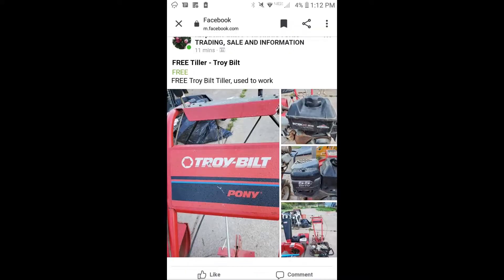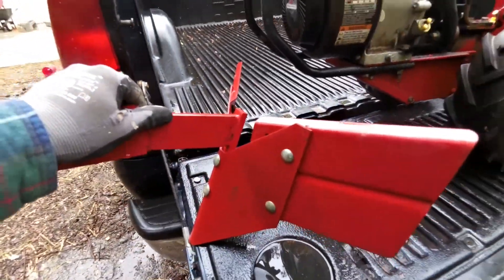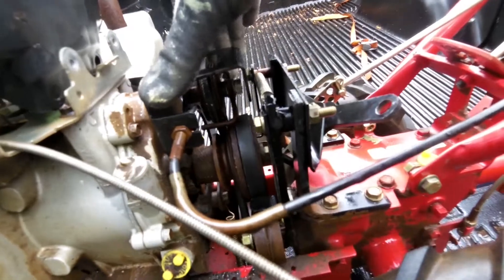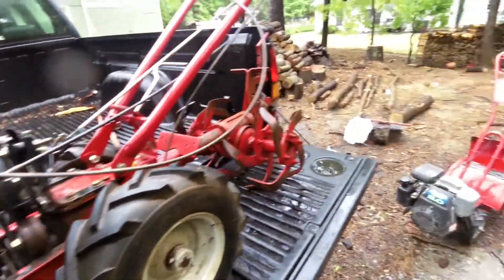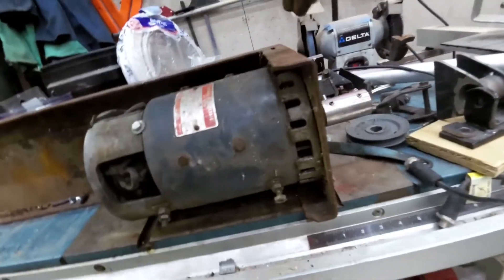Going by the grainy secondhand picture it looked like the same model I already had, but it turned out it was a lot bigger and had a lot of upgraded features. Since it was rated for the larger engine and the wheel clutch controls and reverse gear were better suited to the gas engine anyway, I decided to put the Honda engine on the big one and convert the smaller one to electric. What convinced me I could make this conversion work was a high-powered DC pump motor I'd salvaged from a scrapped forklift.